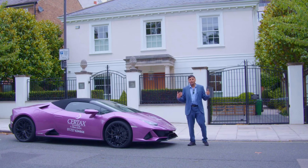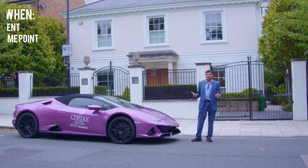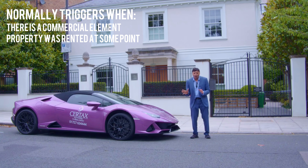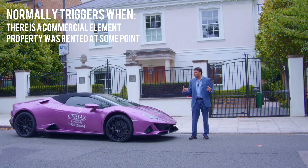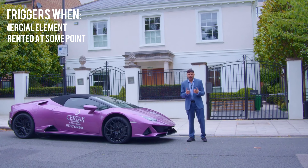So how do you defend yourself against capital gains tax on your main residence? Normally this is triggered if you've used your property for a commercial element or you've rented it out during your ownership journey — and therefore you would have triggered capital gains tax even on your main residence.